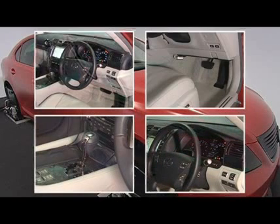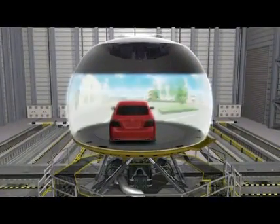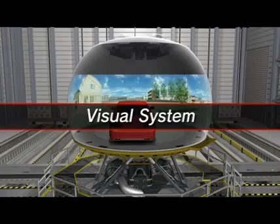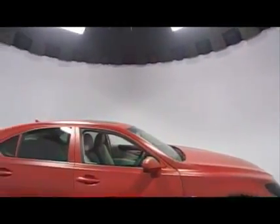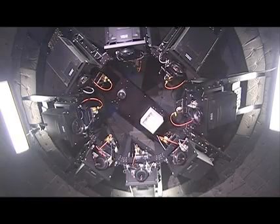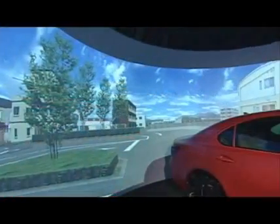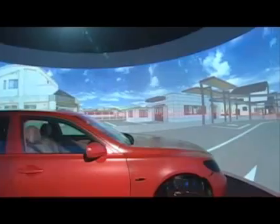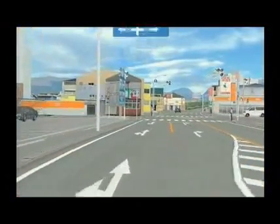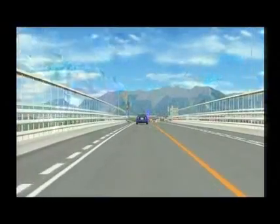The interior wall surface of the dome is a spherical dome screen. The system uses eight projectors to create a 360-degree seamless projected image. The projected CG image is a faithful reproduction of an existing cityscape, even down to fine details.